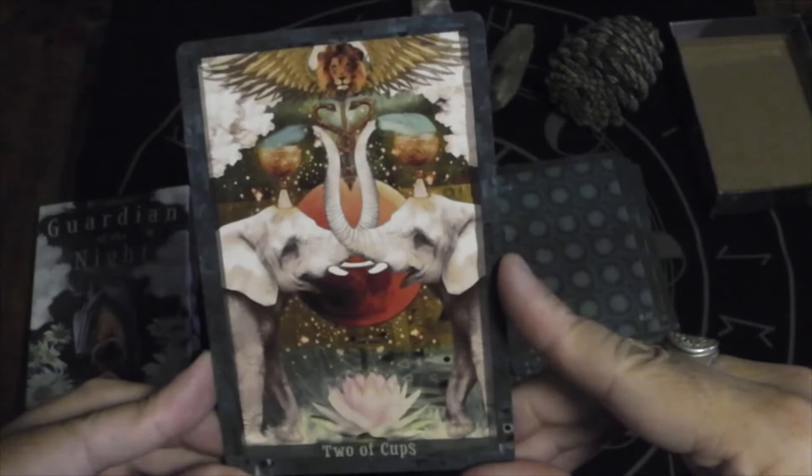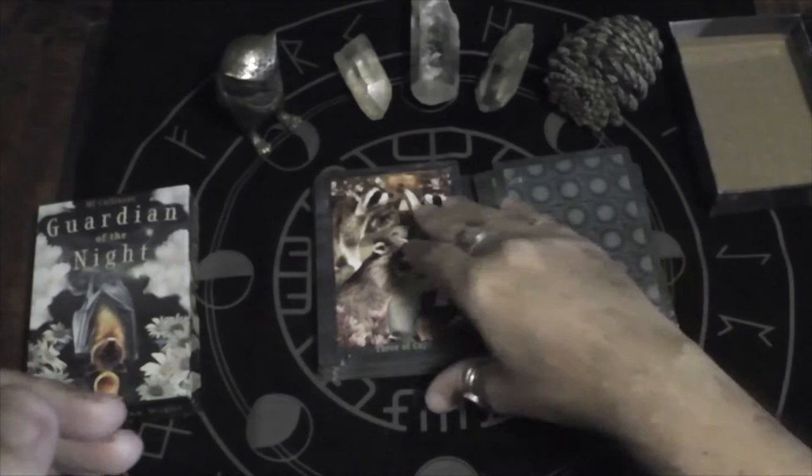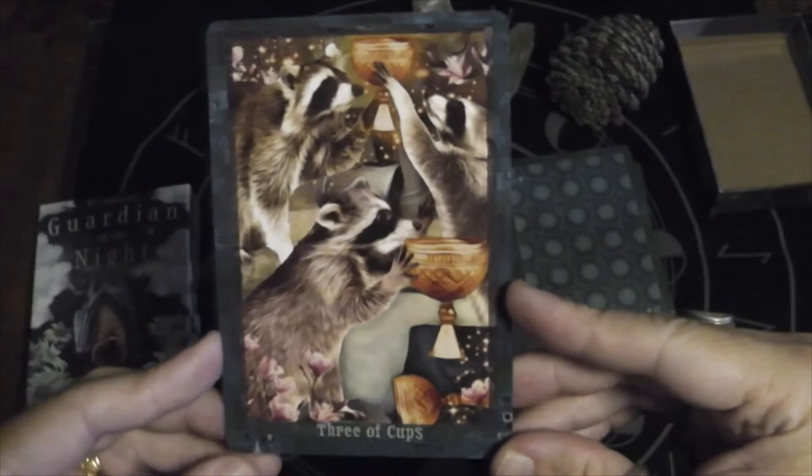I love this Two of Cups — it's a very mirrored image, and you have the elephants filling each other's cups. Nobody parties like raccoons — Three of Cups.